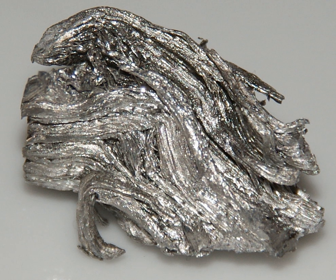Holmium metal tarnishes slowly in air and burns readily to form holmium oxide. Holmium is quite electropositive and is generally trivalent. It reacts slowly with cold water and quite quickly with hot water to form holmium hydroxide.